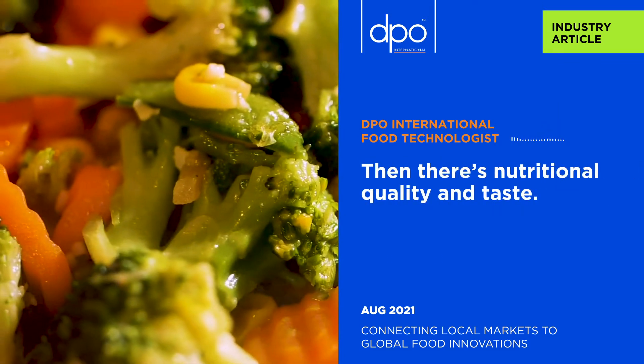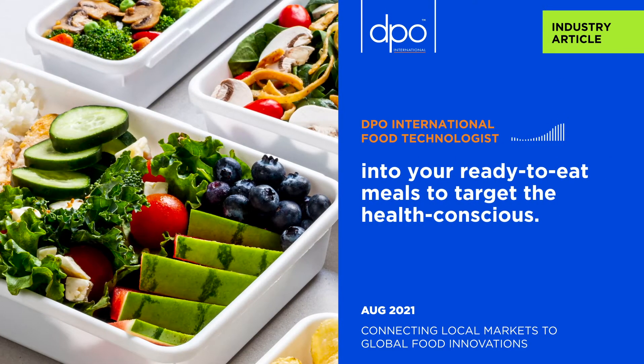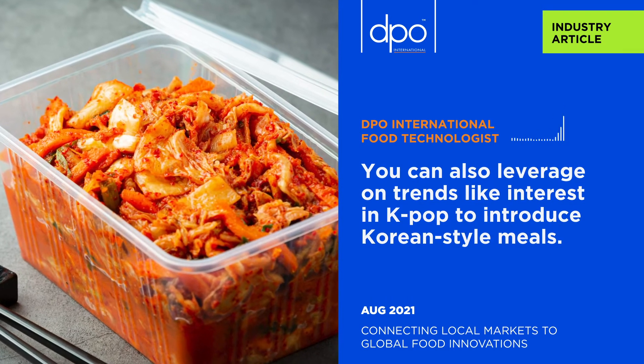Then, there's nutritional quality and taste. You can include ingredients like vegetables into your ready-to-eat meals to target the health conscious. You can also leverage on trends like interest in K-pop to introduce Korean-style meals.